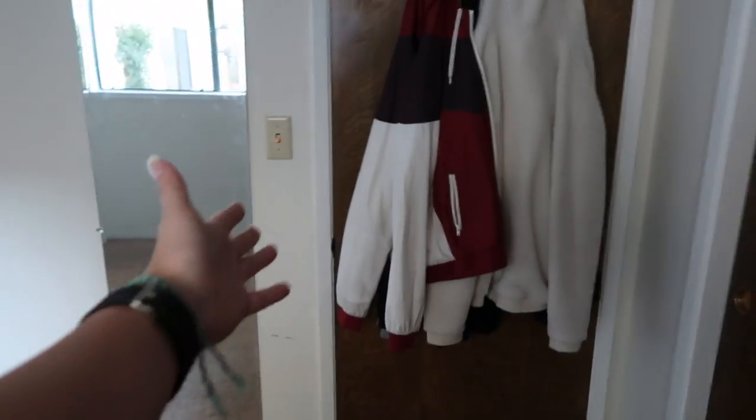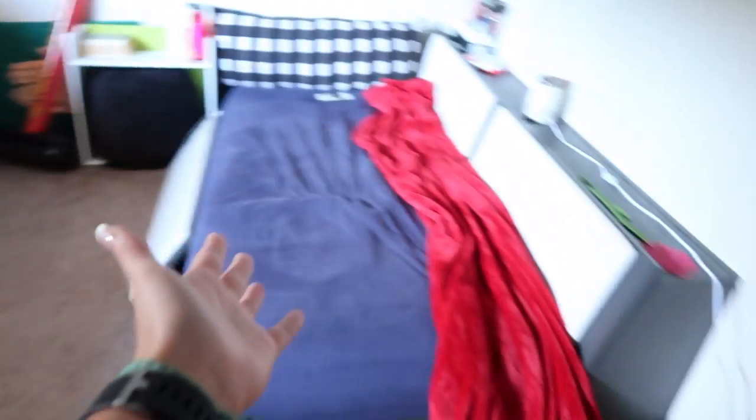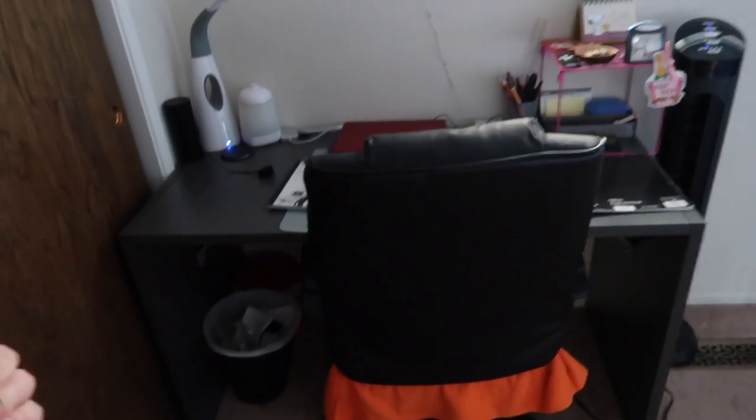As you first come in through the door, I have some jackets hanging there and then a mirror so I can look at myself before I leave for the day. The first thing you can see is probably my desk or my bed.